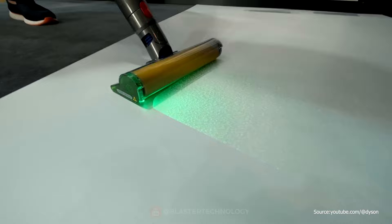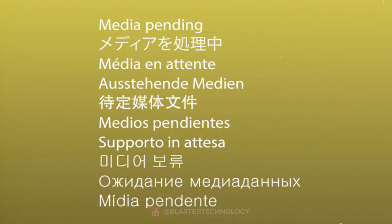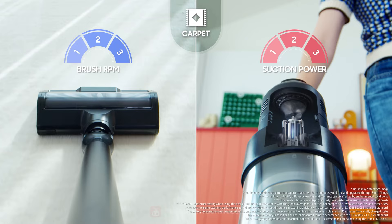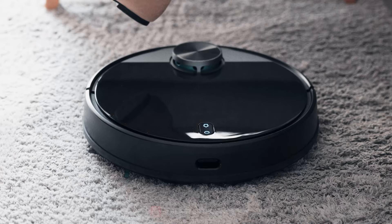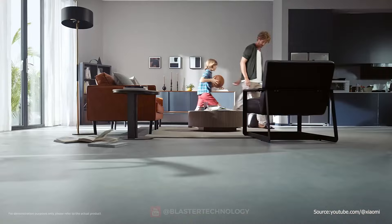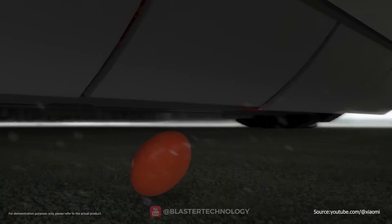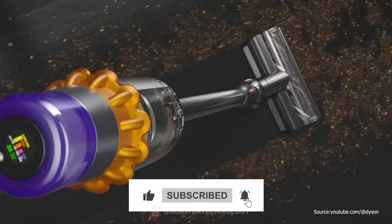Thanks to a laser built into the floor brush, the dirt on the floor is more detectable, making cleaning more efficient. Since then, the technologies with which vacuum cleaners are equipped have constantly evolved, with dozens of high-performance models featuring innovative functions such as self-cleaning or vacuuming and mopping at the same time. One of the most notable developments is autonomous robot vacuum cleaners, which can be controlled from smartphones via dedicated apps, allowing users to turn them on, off, and schedule them remotely. With the help of sensors and mapping technologies, they can navigate autonomously through interior spaces, are equipped with advanced filtration systems, can measure the level of dirt in the room, and automatically adjust the suction power. The evolution of vacuum cleaners is impressive, and we will certainly continue to see innovations in this field.